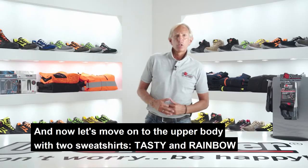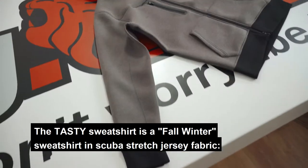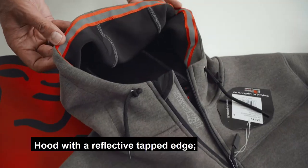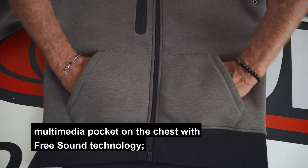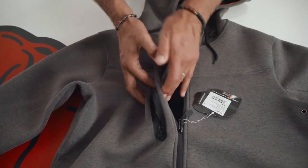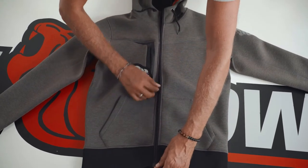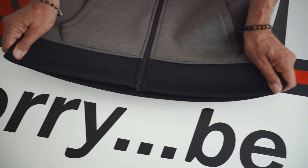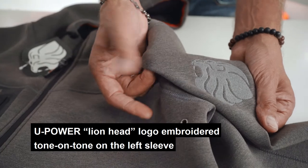And now let's move on to the upper body with two sweatshirts: Tasty and Rainbow. The Tasty sweatshirt is a fall-winter sweatshirt in scuba stretch jersey fabric. Hood with a reflective tape edge. Two front pockets. Multimedia pocket on the chest with free sound technology. Central zipper with double slider. Ribbed cuffs and a ribbed waistband. Underarm ventilation holes. U-Power Lionhead logo embroidered tone on tone on the left sleeve.